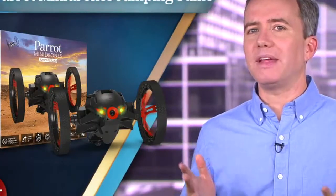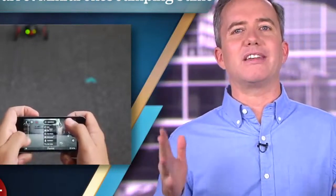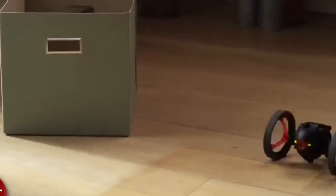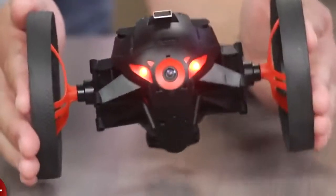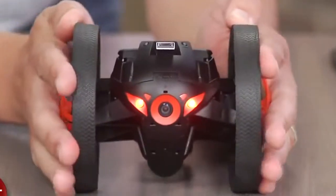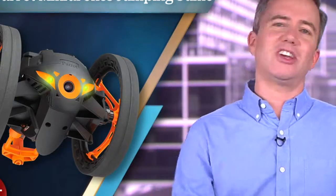Which brings us to the number 1 new remote control toy on my personal 2014 wish list: the Parrot Mini Drone Jumping Sumo. This guy is controlled by your phone over WiFi for extended range and is blessed with two superpowers. First is the power to jump into the air; second is the power to spy using an embedded video camera that streams to your phone. It's a little pricey at $160, but being able to navigate this thing around with a floor-eye view and scare people by jumping up at them just sounds like fun.